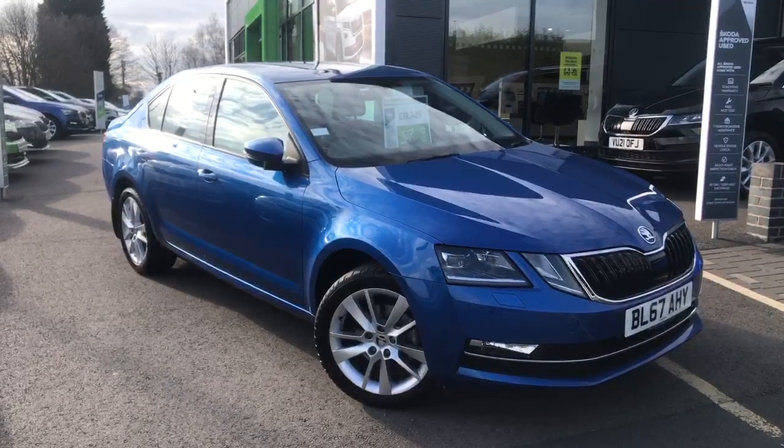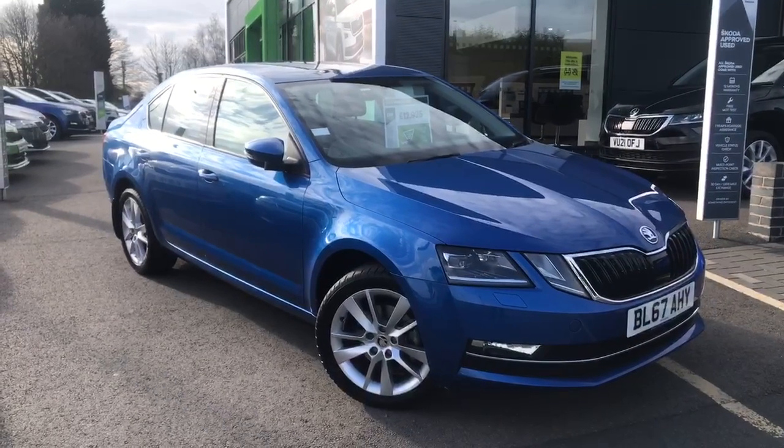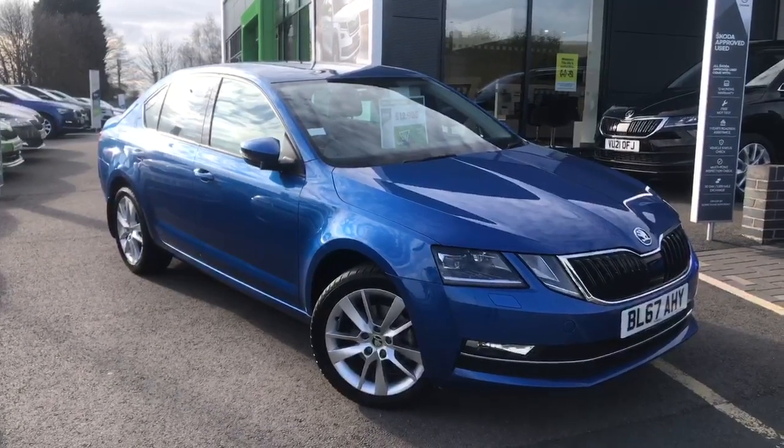Hi, it's Cheryl from Starting Skoda, here to tell you more about the Skoda Octavia.